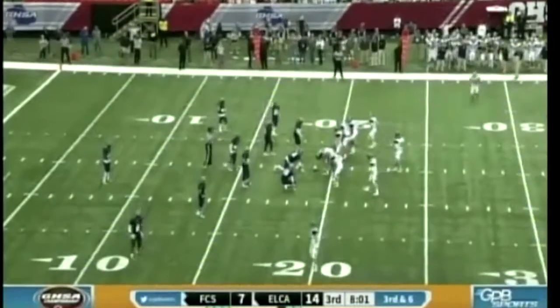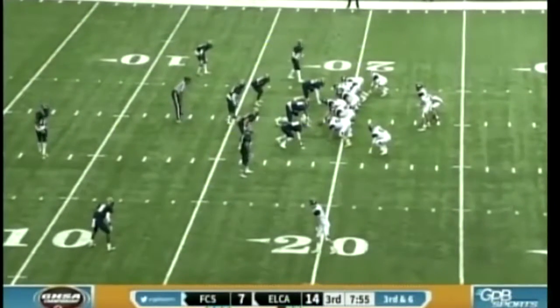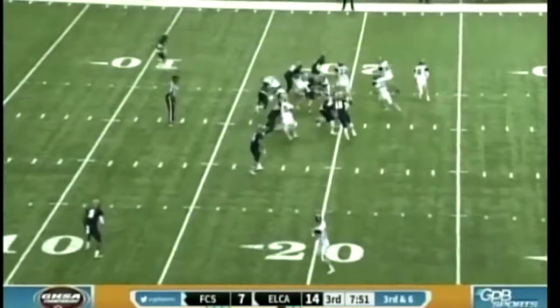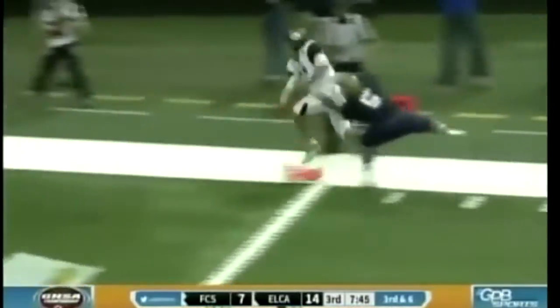Third down and six from the 19. Harden — wings set, man in motion — Harden gonna run it. Harden at the corner, breaks a tackle — Harden, Harden, Harden!